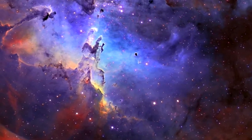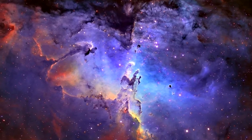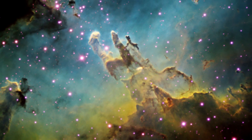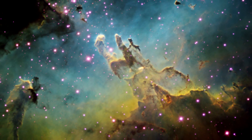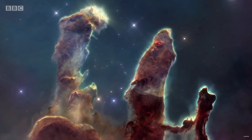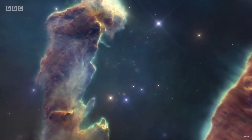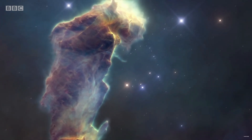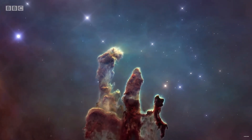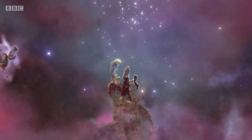The Pillars of Creation are one of the most fascinating and iconic structures in the universe — a reminder of the beauty and wonder of the universe and of our place within it. By studying them, we can learn more about the processes that created them and appreciate their beauty before they are gone forever. The study of the Pillars is ongoing, and new discoveries are being made all the time. So next time you look up at the night sky, take a moment to appreciate the wonder of the Pillars of Creation — a testament to the incredible beauty and complexity of the universe, and a reminder of the ongoing process of creation and destruction that shapes our cosmos.